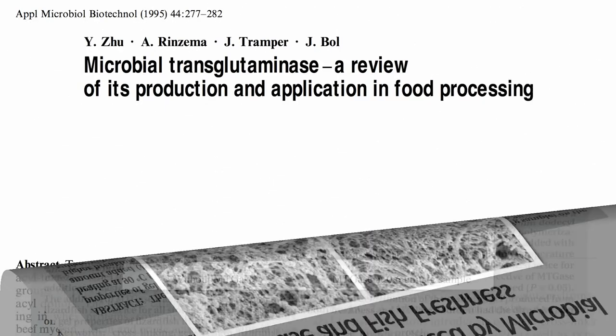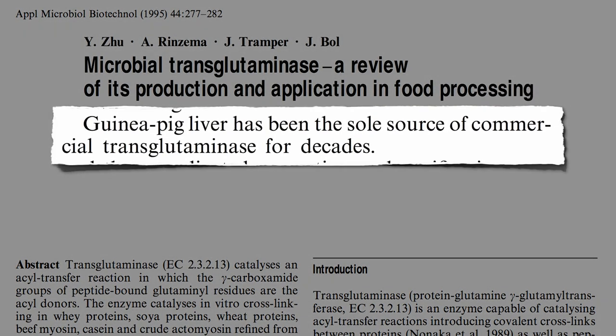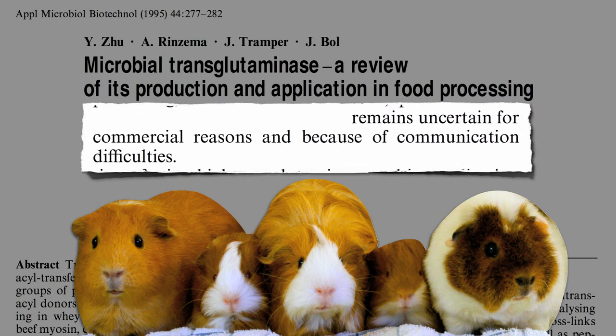Where does meat glue come from? For decades, the sole commercial source of transglutaminase was from the livers of guinea pigs. Now it can be sourced much cheaper. However, the future of meat glue remains uncertain because of, as meat scientists describe, communication difficulties.